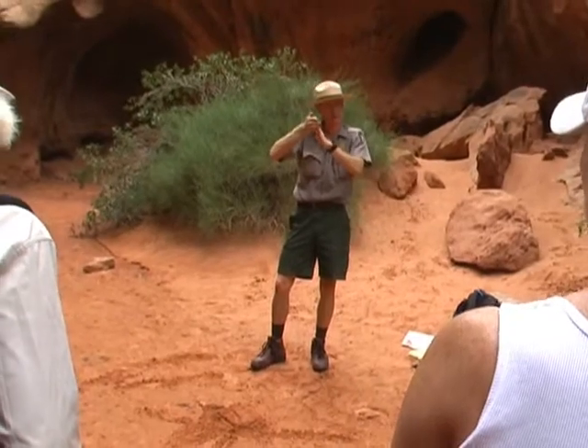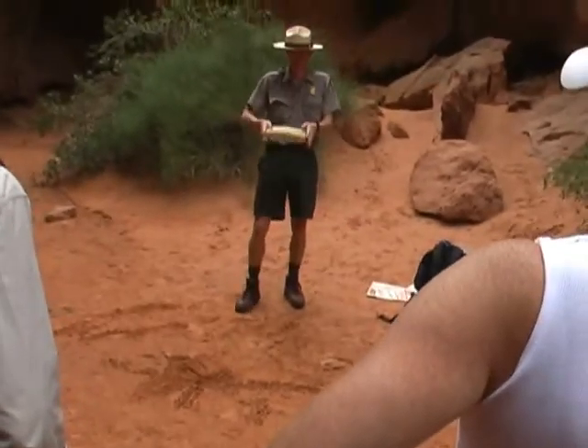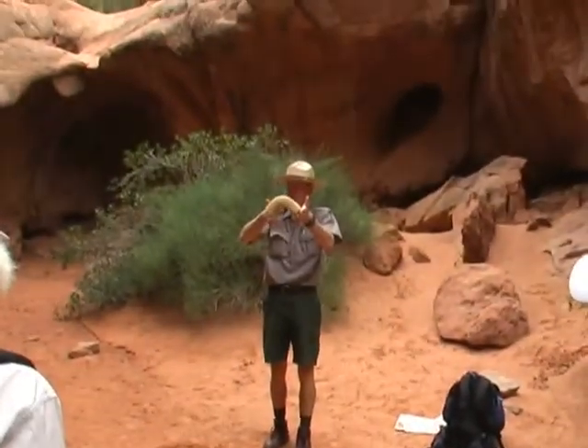So in this case, it actually starts to push up. And as a result, it essentially bends all the layers that you can see here at the surface into something that geologists call a salt dome.